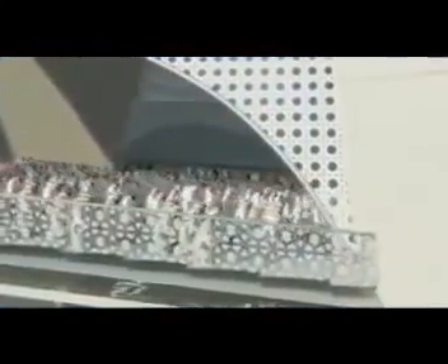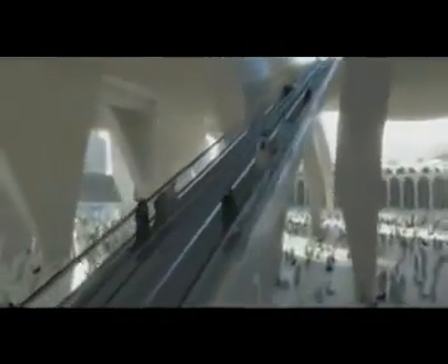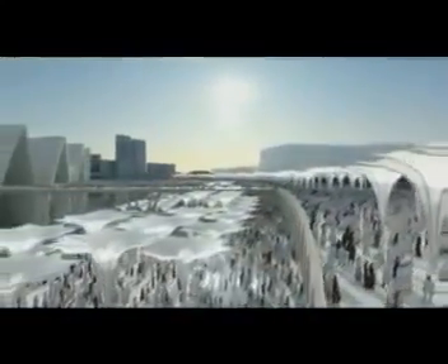The upper prayer halls have floors that are stepped to allow clear visibility of the Ka'bah, and due to their arrangement and form, provide areas for quieter contemplation away from the main plaza below. The steps have been carefully designed to allow for ease of movement and are sufficiently deep to be functional for prayer. These upper levels are primarily accessed over bridges from the hillside terraces and by ranks of escalators arranged between the new prayer hall's main structure. By accessing the new extension from the hillside, the crowd is effectively separated from those using the lower plaza, improving ease of movement and crowd safety.